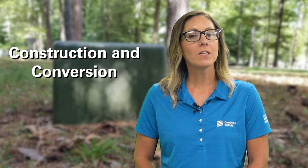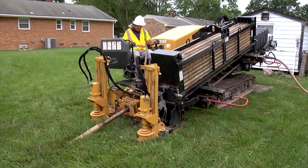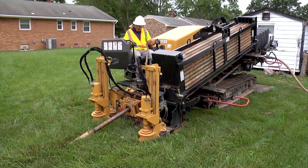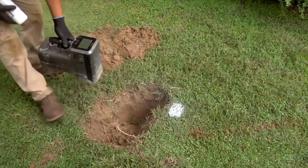Next is the Construction and Conversion Stage. During the construction process, we are not only installing underground cable two to three feet below the current grade, but also the pad mount transformers and pedestals. We will be using a trenchless technology called directional drilling to reduce the amount of impact to your property. We will have to dig small safety holes to ensure the cable is being installed correctly, and we will also dig holes for the locations of the transformers.